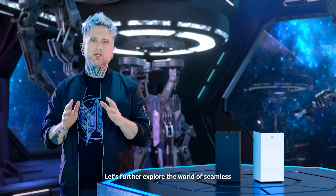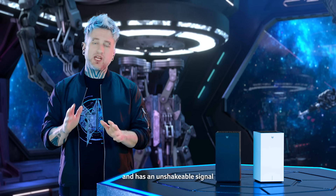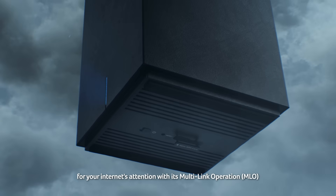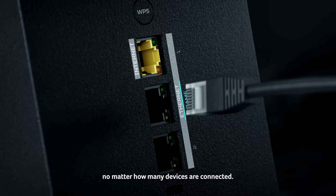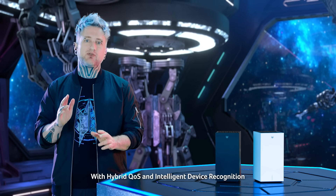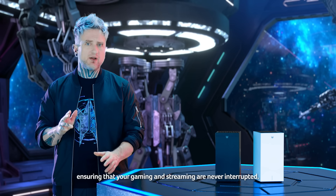Let's further explore the world of seamless and reliable connectivity with the Predator C7 Wi-Fi 7 mesh router — a remarkable device that is fast, robust and has an unshakable signal, making it the go-to choice for a diverse range of users. We put an end to the frustration of multiple devices competing for your internet's attention with its multi-link operation. This router is also incredibly smart, with hybrid QoS and intelligent device recognition that understands your devices and prioritizes your internet traffic intelligently, ensuring that your gaming and streaming are never interrupted.